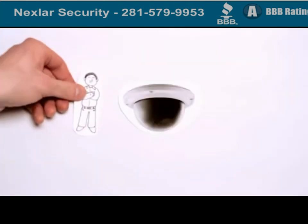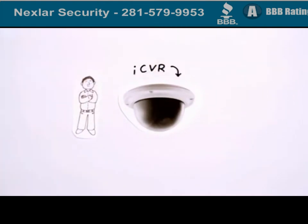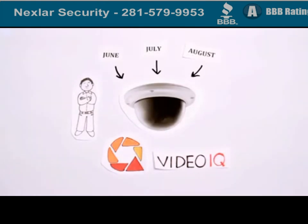Well Jim, good news! There is! It's called the ICVR, a decentralized intelligent camera with onboard NVR storage from VideoIQ. Everything Jim just installed from all those different vendors is now contained right inside this itty-bitty IP camera. The ICVR has an NVR with three months of storage inside the camera, which means no need for centralized storage.